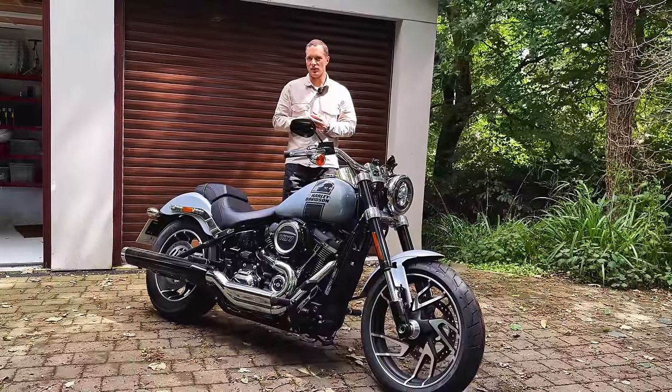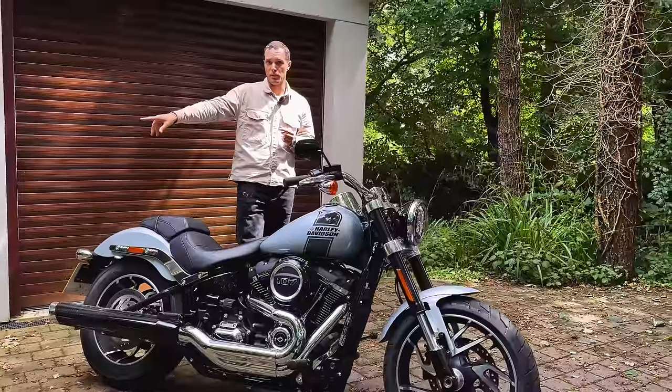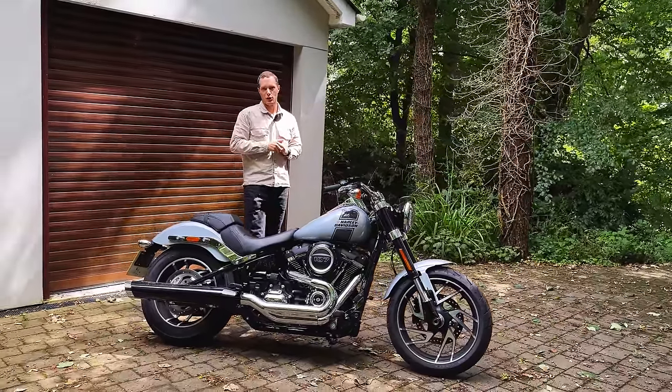Right, before I go off into too much of a monologue, I'll put the panniers back on because I've got a few bits and pieces I need to take with me. Let's get kitted up and into the Cornish countryside.